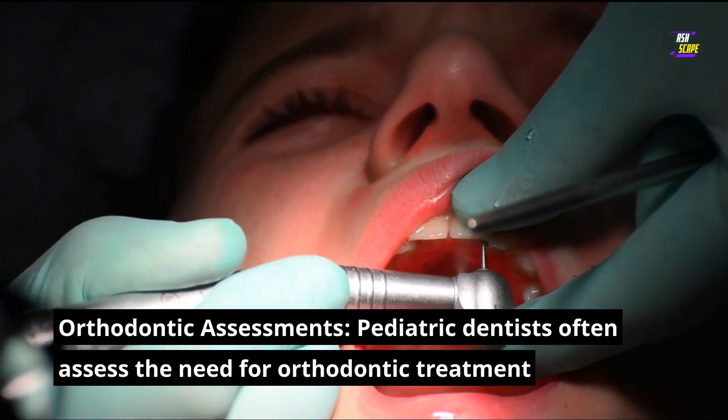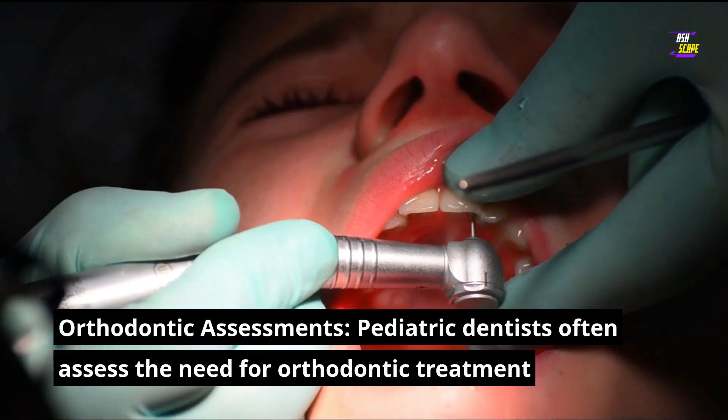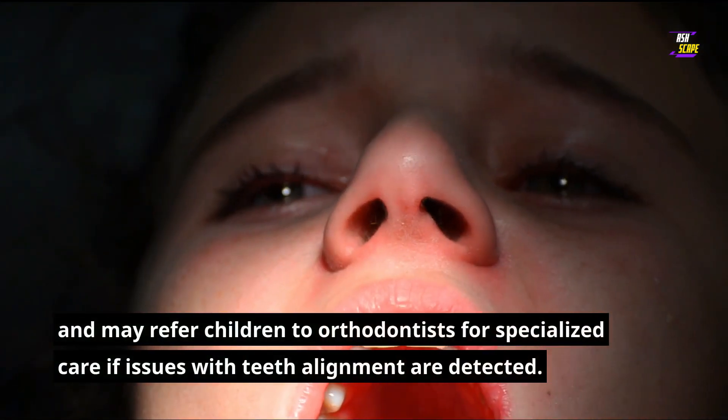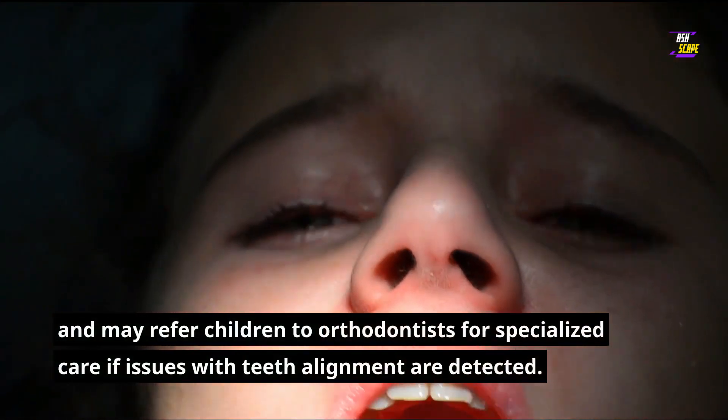Orthodontic assessments: pediatric dentists often assess the need for orthodontic treatment and may refer children to orthodontists for specialized care if issues with teeth alignment are detected.